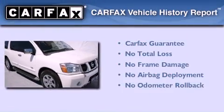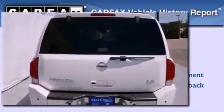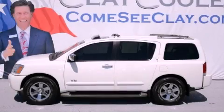Not to mention that this SUV qualifies for the Carfax buyback guarantee. Please call today to reserve this vehicle for a test drive.